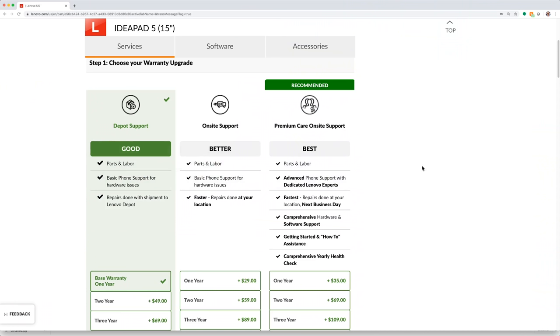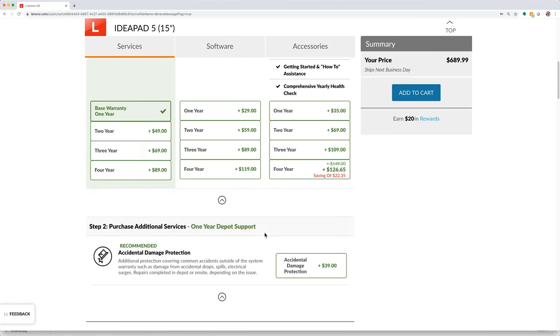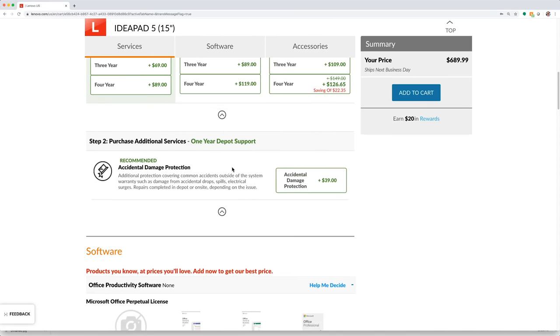I also like that it's a Lenovo, and you can easily upgrade the warranty support, add accident protection, and in many places receive next business day on-site support. Lastly, the price — it is outright ridiculous at $650.